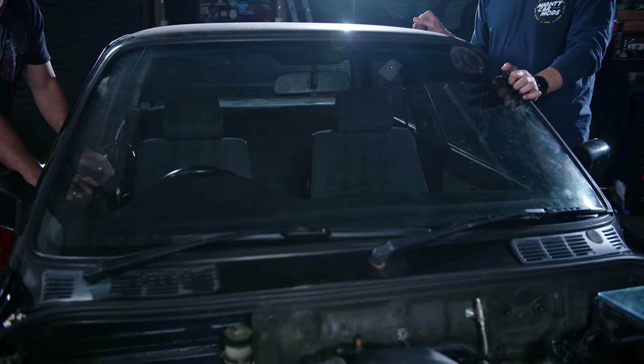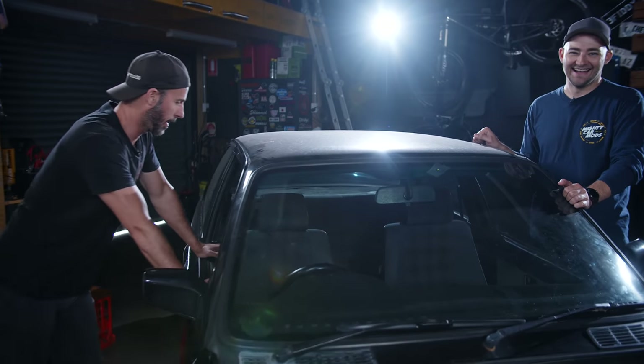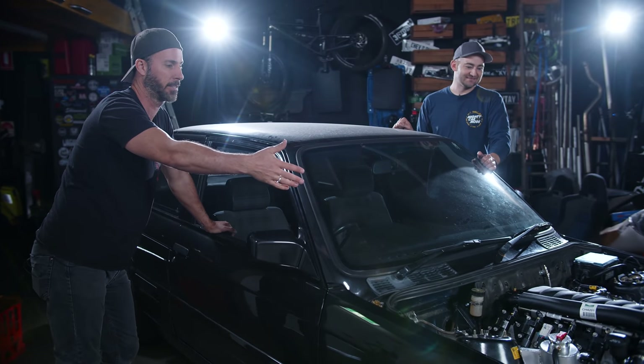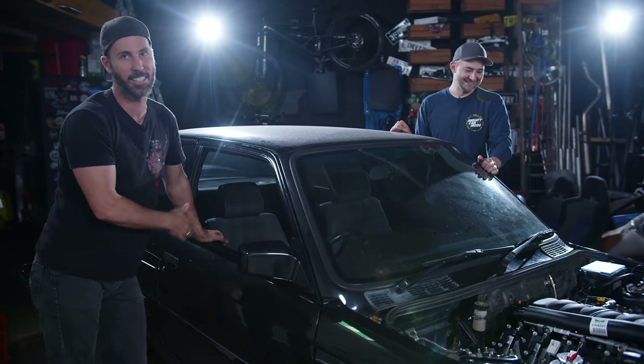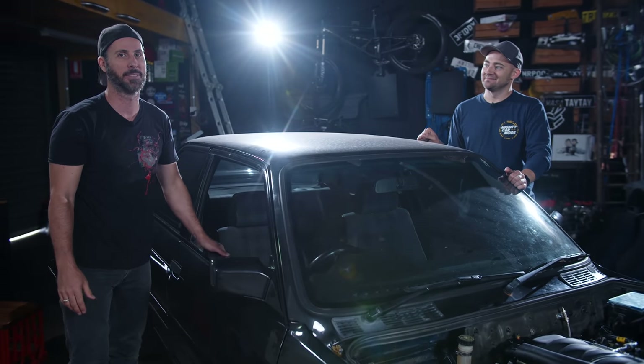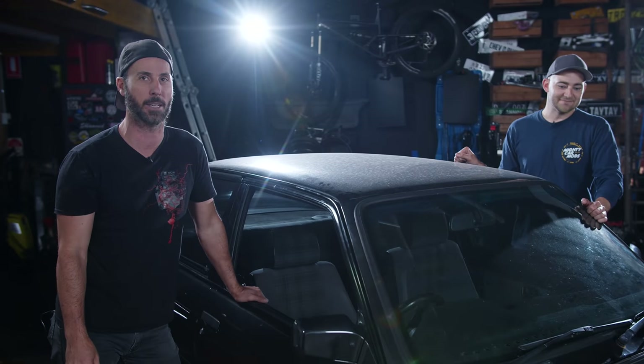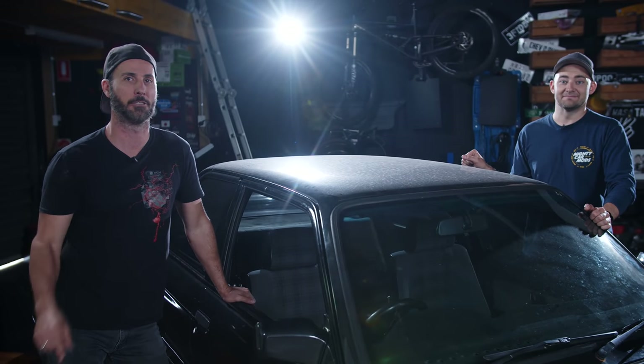We've got some seats from an Evo going in there. Our bonnet will be coming back soon, which we haven't even seen yet. And our wheels — there are new wheels getting some work done at Barrel Brothers. It's a big, big day, so let's just dive right into it.